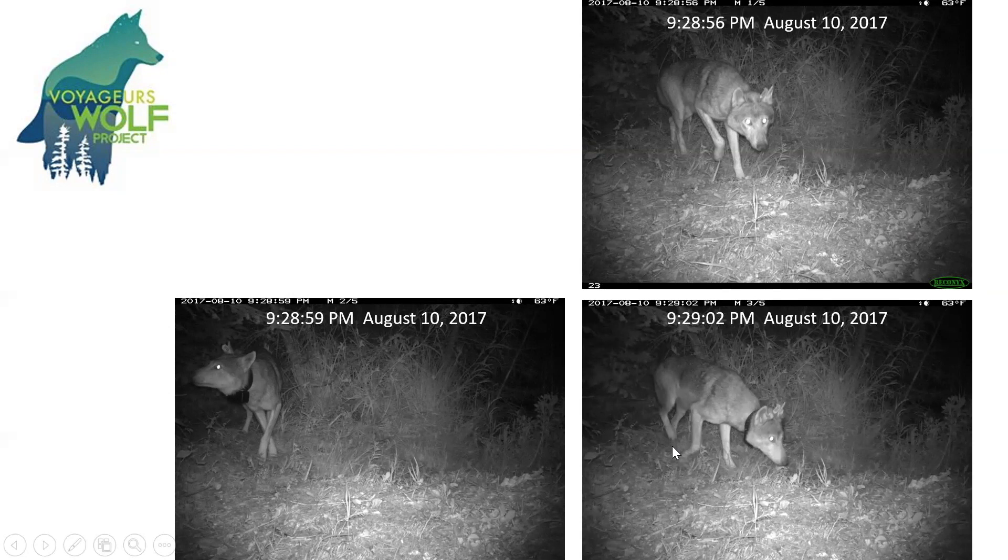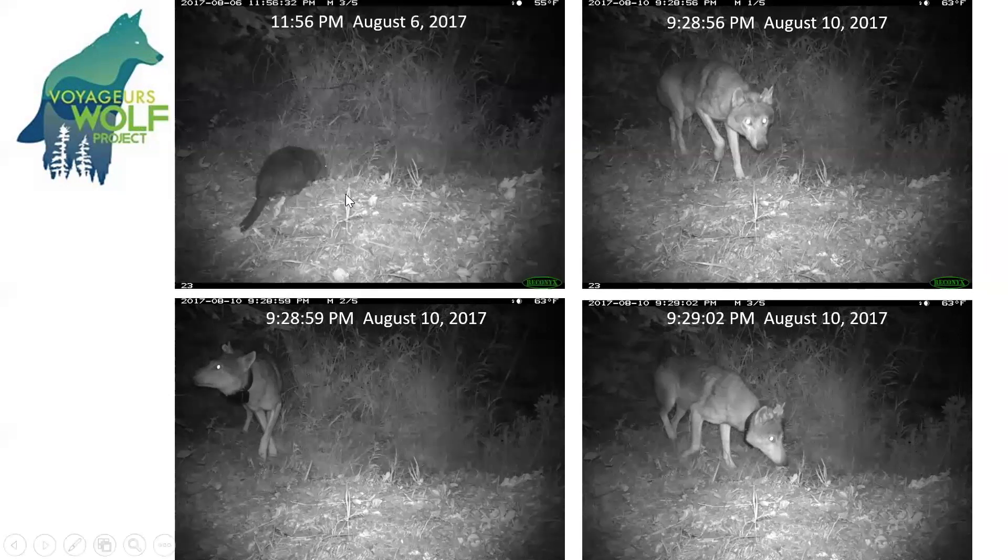Here, you see that the wolf is going back to its original direction, continuing to follow that path. What it might have realized is that four days ago, on August 6th, in the same exact place, a beaver came by. So that wolf might have figured out that the beaver went by, it's going to find it, and is looking forward to having a tasty dinner.